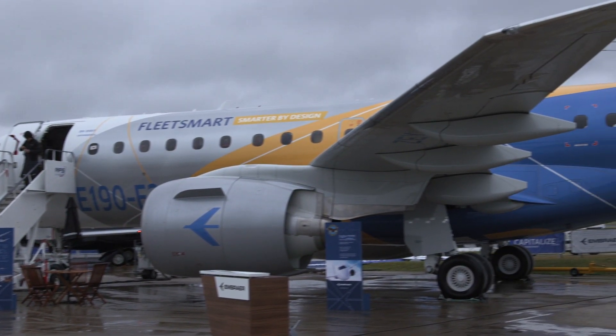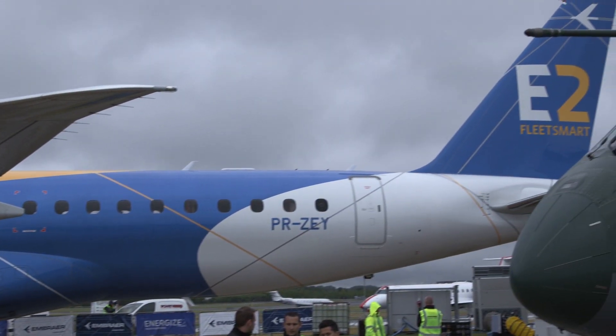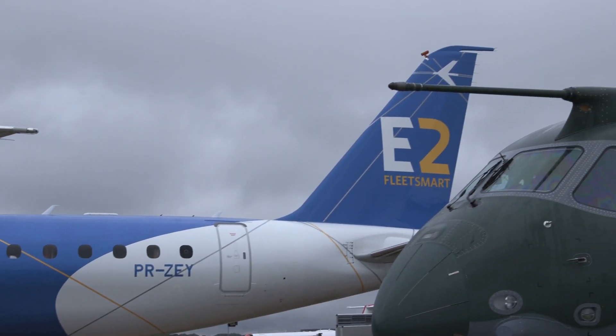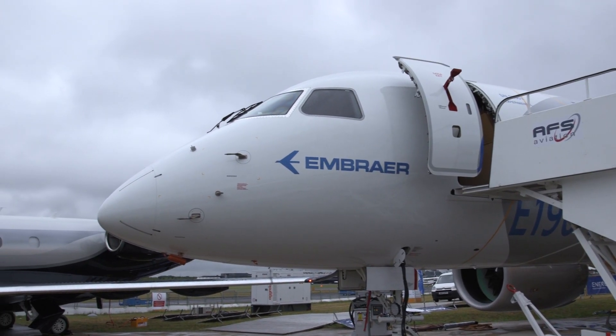The E-2 has made the long trip across the Atlantic from Brazil, just 50 days after it made an impressive first flight. At Farnborough, it is vying for attention with rivals such as Bombardier's C-Series and Russia's Superjet.